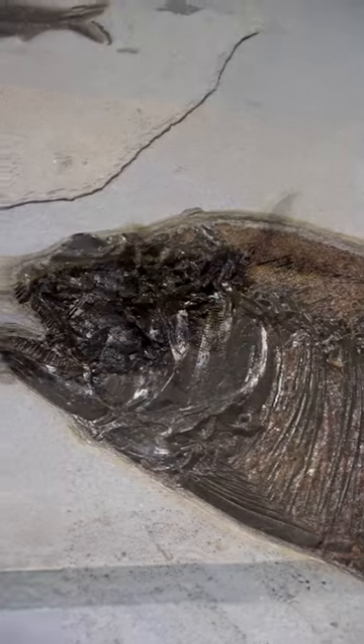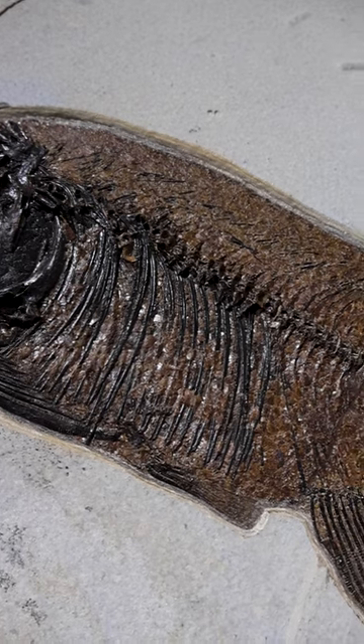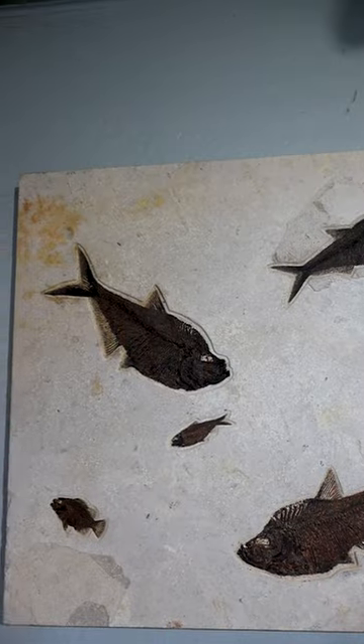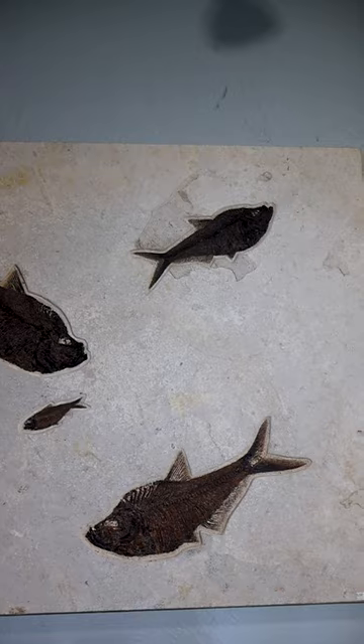The meticulous process of extracting them from the earth ensures that they are preserved in pristine condition, ready to be admired by generations to come. These unique fossils are perfect for collectors, educators, and anyone with a passion for history and the natural world.